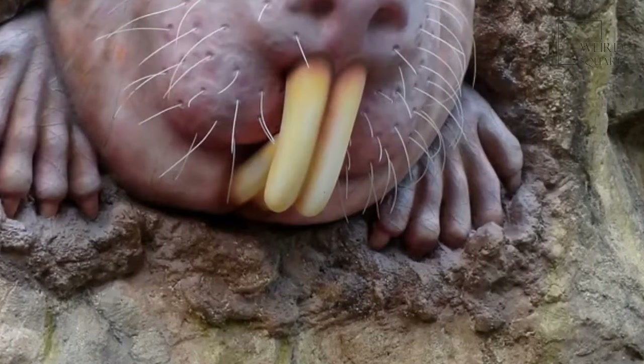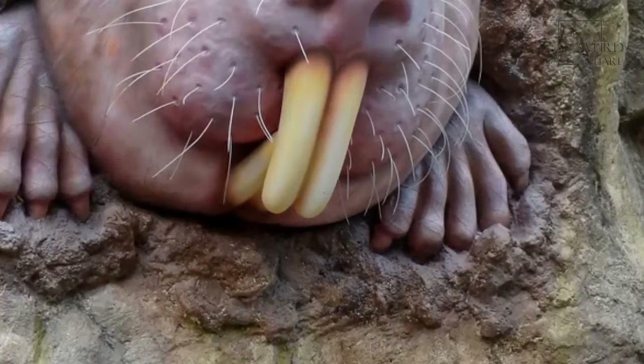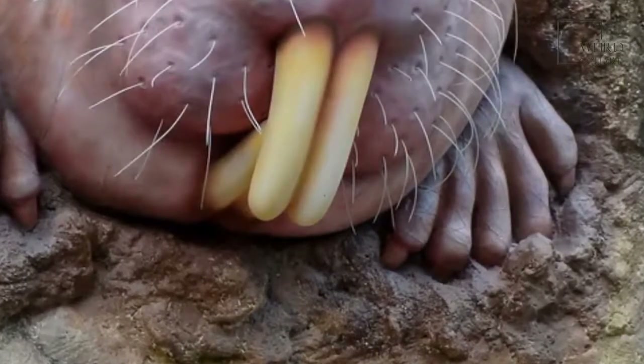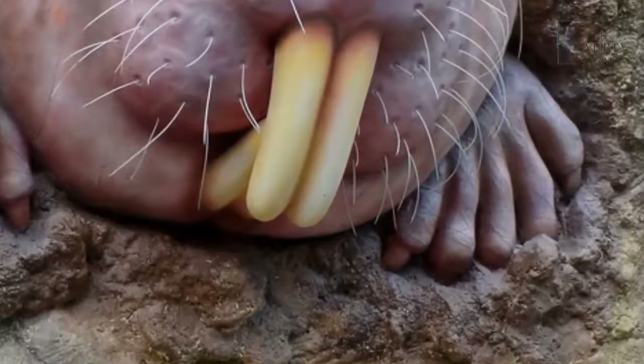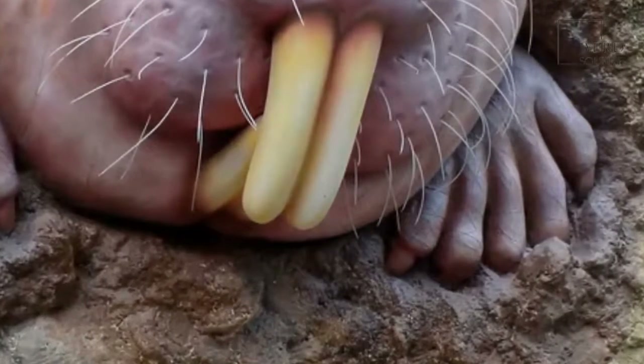The naked mole rat is a small rodent with a cylindrical body and pinkish skin that's almost completely hairless, though there are tiny sensitive hairs over the body that let it know where it is in the darkness of its burrow. The mole rat also has hairs between its toes that let it sweep back soil. There is no insulating fat beneath the skin, and males and females are about the same size, though breeding males and the queen are larger.